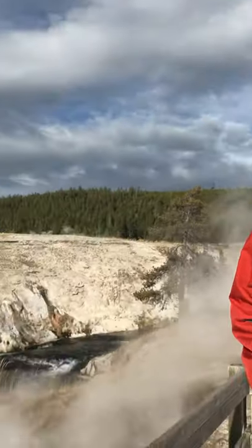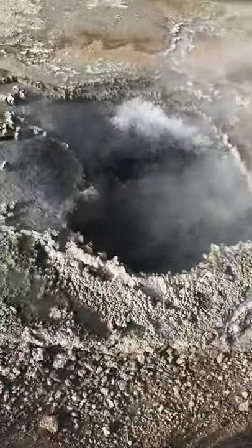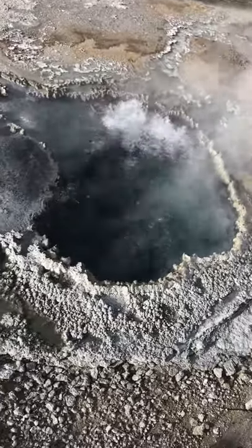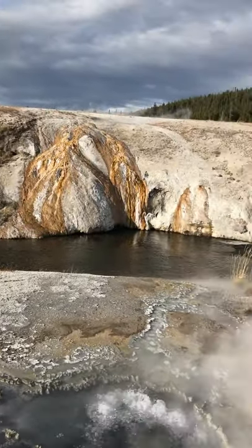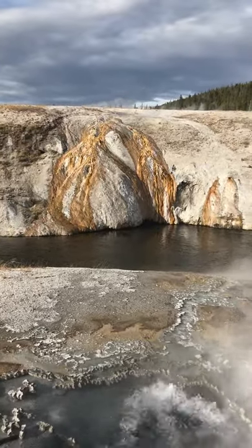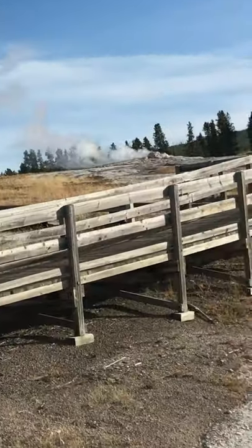Hey there guys. We're here at Yellowstone National Park here in Wyoming. We found some really hot water here today. We got a little bubbly bath here — it's pretty hot. We're not going to take a bath in there today, it looks pretty hot. Look at the pretty colored rocks over there where the hot water comes down and meets the river. It's smoking up there.